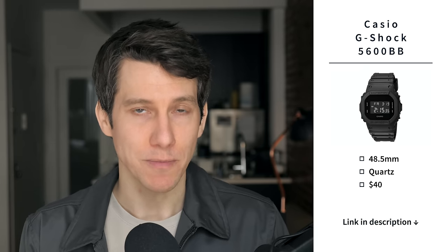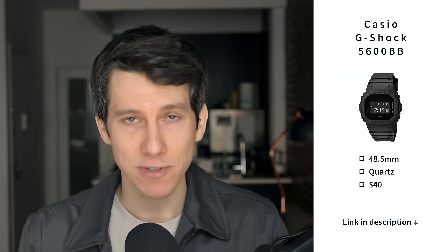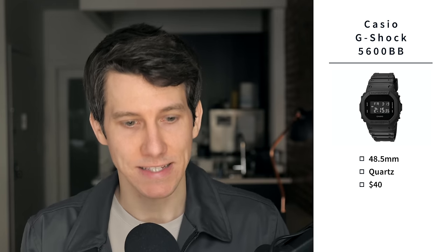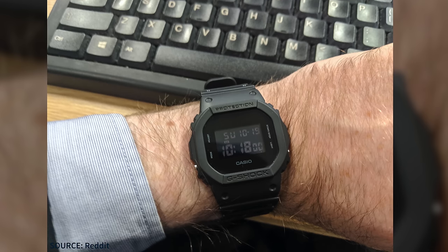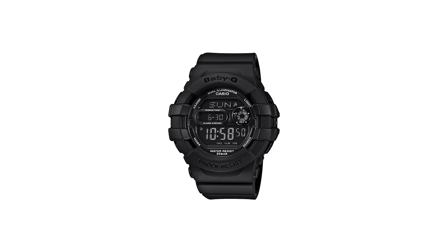Last but certainly not least, we have the Casio G-Shock 5600BB — a much bigger watch at 48.5 millimeters, battery-powered, coming in at just $40. It's a large watch, so it's not a great choice for guys with very thin wrists, but it's a classic nonetheless. There's a reason G-Shocks are worn by law enforcement, military personnel, and extreme athletes — they are bulletproof. They can really take a beating and withstand anything you throw at them. It's got shock resistance, 200 meters water resistance, and a backlight. Many watch collectors wouldn't consider their collection complete without a G-Shock. If you love it but can't wear something that big, check out the Baby-G line.